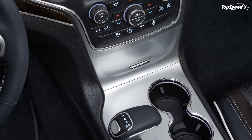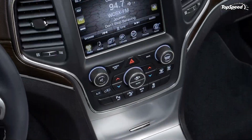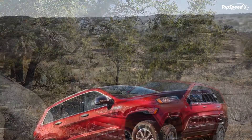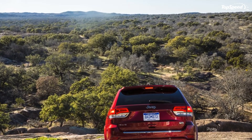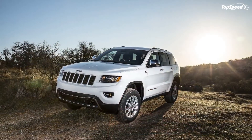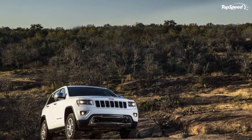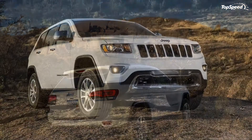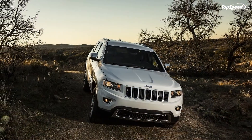The Ford Explorer Sport was unveiled at the 2012 New York Auto Show and was put on sale at a starting price of $40,720. The model is powered by a twin-turbocharged EcoBoost V6 engine that delivers a total of 350 horsepower and a peak torque of 350 pound-feet. The model delivers a fuel economy of 16 mpg in city driving and 22 mpg on the highway.